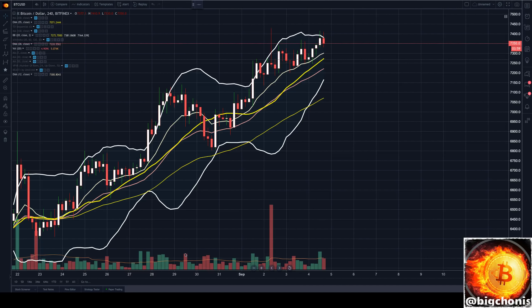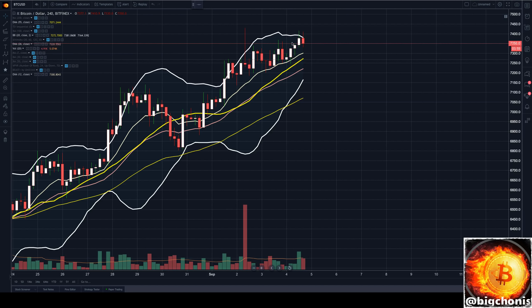Hey guys, Big Chonis here looking at Bitcoin's four-hour chart. We are looking at a little bit of a tweezer top here, just about to close out this current four-hour candle. Both candles we were able to break above our upper Bollinger band, but we're unable to close above, consistent with the pattern we're seeing here.